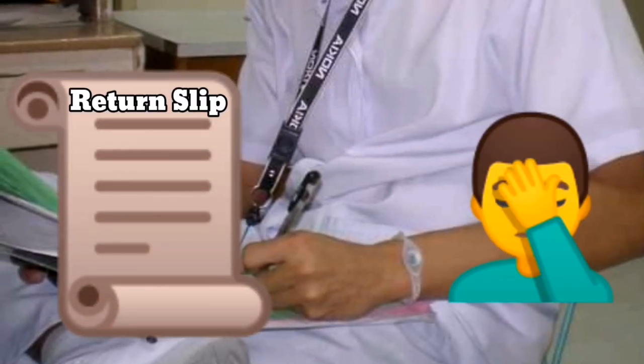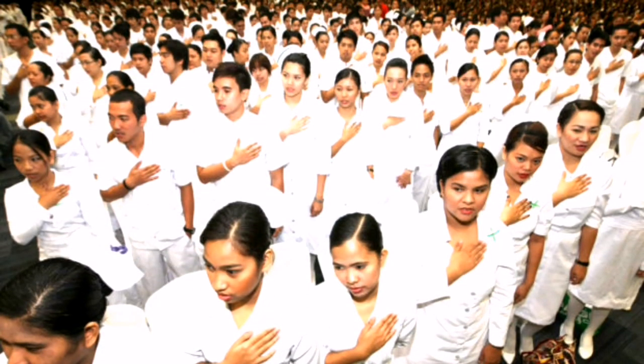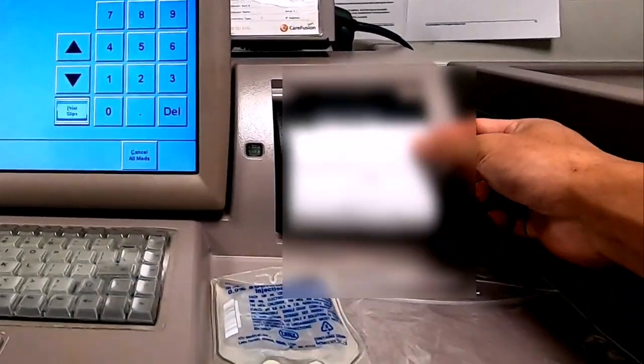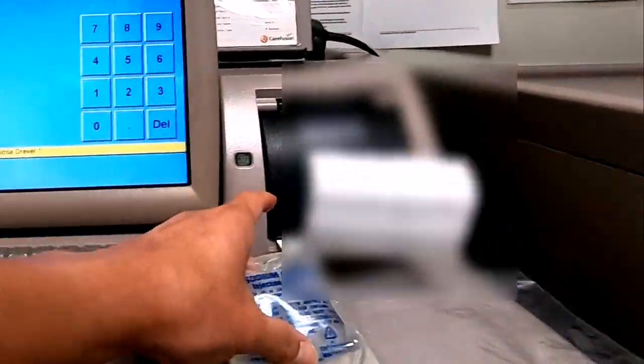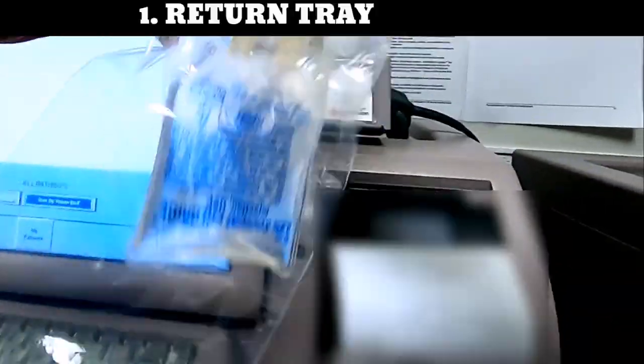Hello to all the Filipino nurses back home — I know you can relate! Anyway, for bigger items that won't fit inside the return bin box, depending on hospital policy and procedure, there are two ways I have encountered: one is to print out the receipt, attach it to the medication, then place it in a designated bin box for the pharmacist to collect.